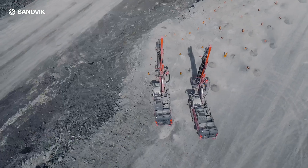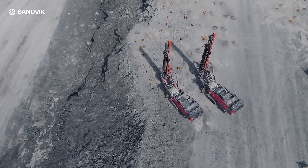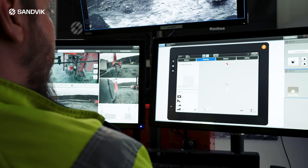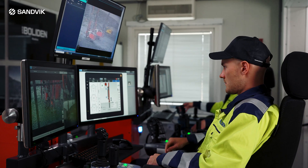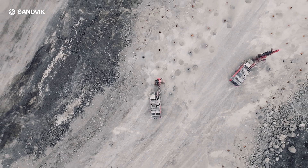With more than two decades of AutoMine underground experience and a commitment to continuous innovation, Sandvik is setting a new standard in autonomous surface drilling operations, improving safety, efficiency and profitability.